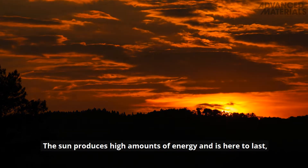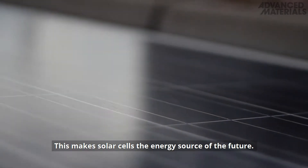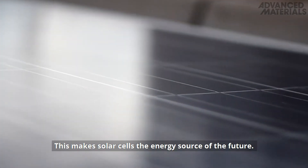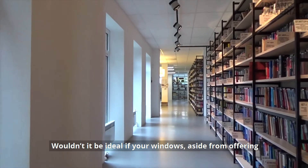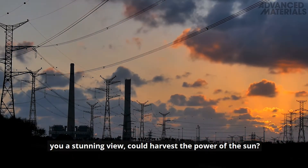The Sun produces high amounts of energy and is here to last, at least from a human perspective. This makes solar cells the energy source of the future. Wouldn't it be ideal if your windows, aside from offering you a stunning view, could harvest the power of the Sun?